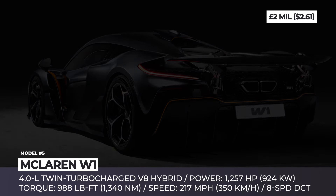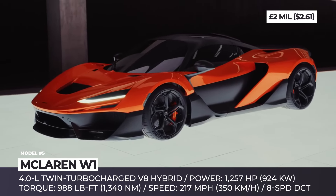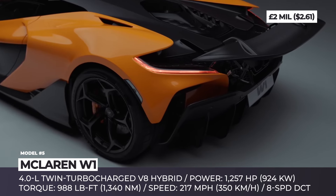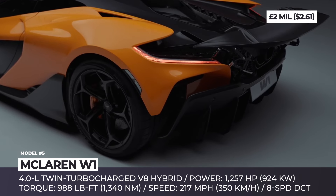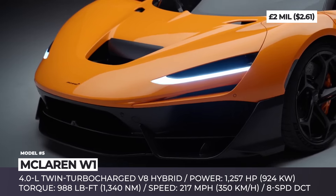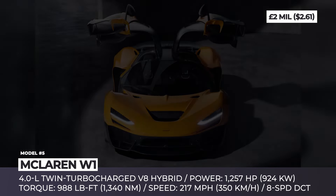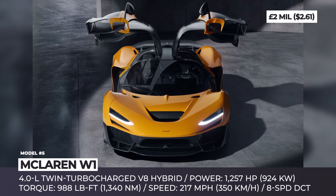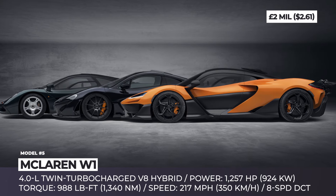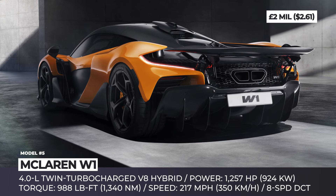McLaren W1. The successor to the iconic P1 hypercar is finally here, and it's easy to understand why McLaren has waited so long before publicly presenting it. The highly exclusive McLaren W1 is scheduled for production in 2026, but will only end up in the garages of 399 lucky car enthusiasts. The hypercar brings a PHEV powertrain relying on a 4.0-liter V8 engine with a twin turbocharger and an auxiliary electric motor juiced by a 1.4-kilowatt-hour battery pack.